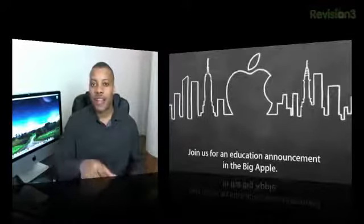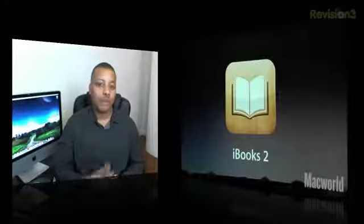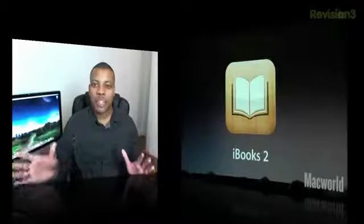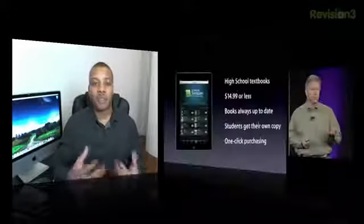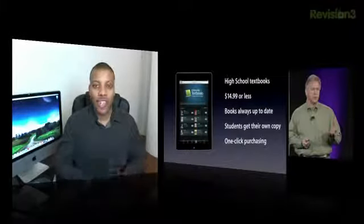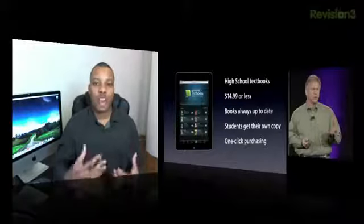So it looks like everything's going to be driven through the iPad. The first big thing they talked about was the new iBooks 2, the new application that's available right now in the iTunes App Store for absolutely free. It's going to make it very easy for people to get their textbooks, especially high school students. Most of the books are going to be $14.99 or less. There are some free books in there as well, and they're always going to be up to date and the students will own their copy.